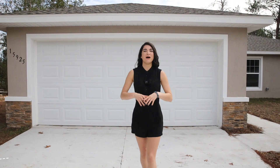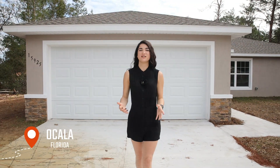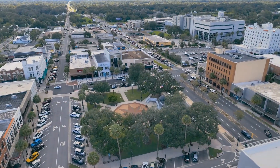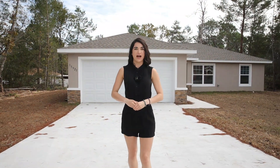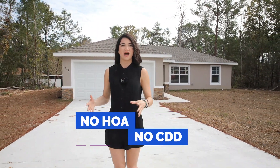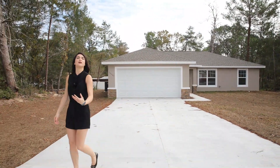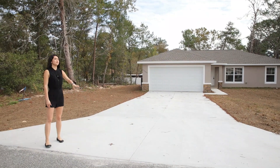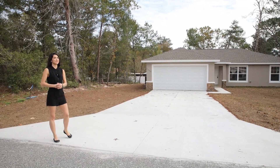On today's video I'm in Ocala, Florida in the subdivision of Marion Oaks. This is just one hour north of Orlando, one hour north of Tampa, and about 45 minutes from downtown Ocala. For today's video I'm showing you the beautiful property right behind me. This is a three bed, two bath, 1,399 square foot property. You are greeted by this beautiful elongated driveway that fits an additional four cars on top of your two-car garage. Now let's go inside.